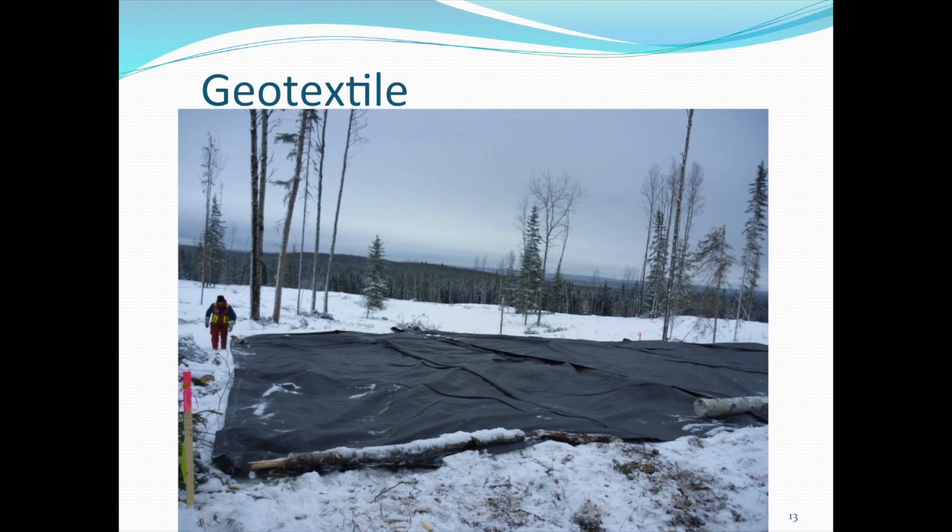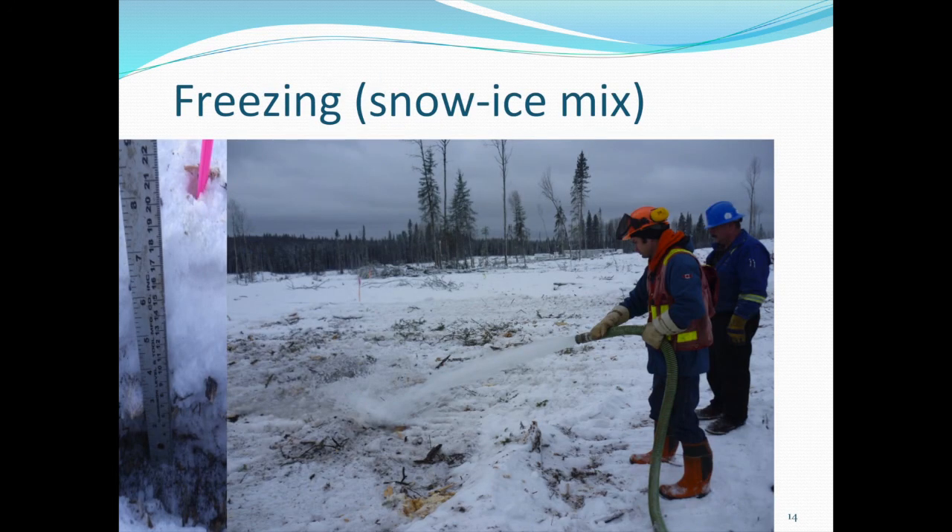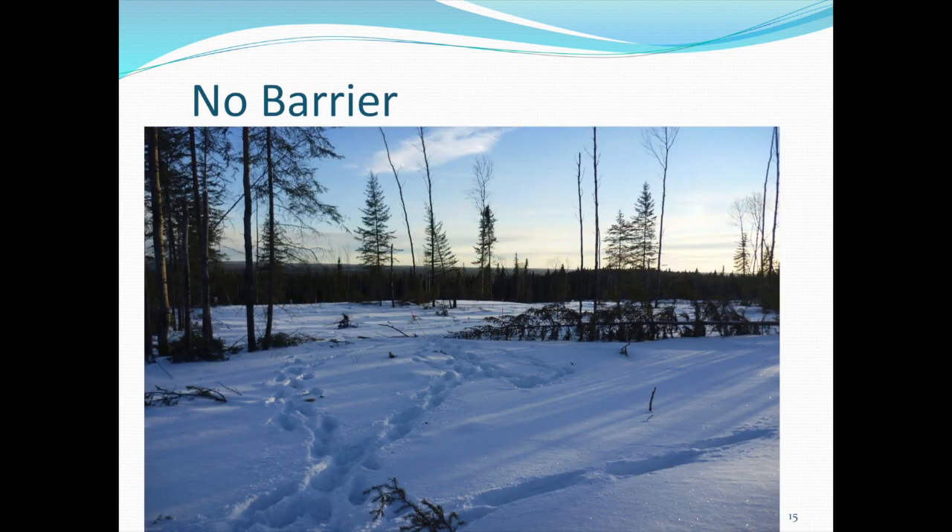This is a geotextile we laid out — we hoped it would act as a visual barrier for the operator once the subsoil gets pushed on. This is the freezing treatment where we hand-bombed about 50 cubic meters of water onto a 20 by 20 meter plot, creating a hard ice layer of about 15 centimeters, hoping it would create a physical barrier when the operator scraped the site. The no-barrier treatment simply had snow on it, nothing else.